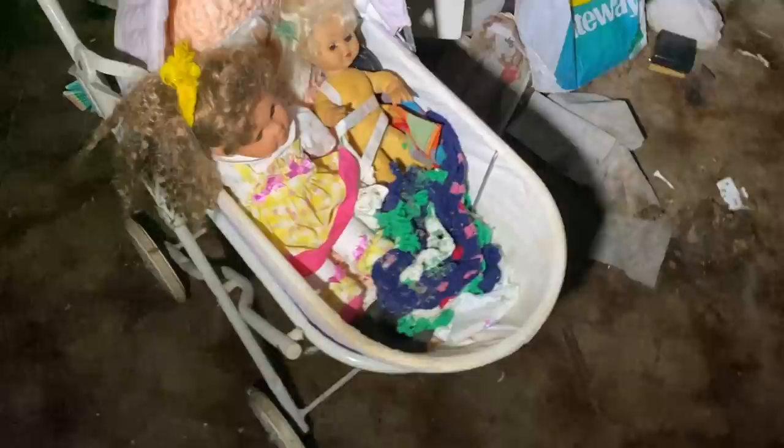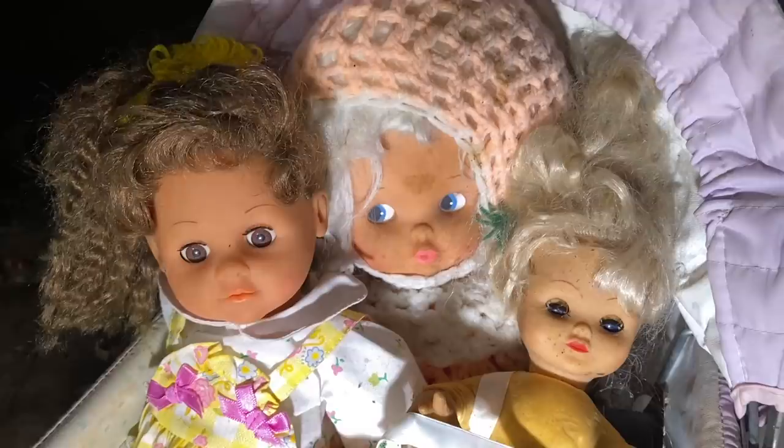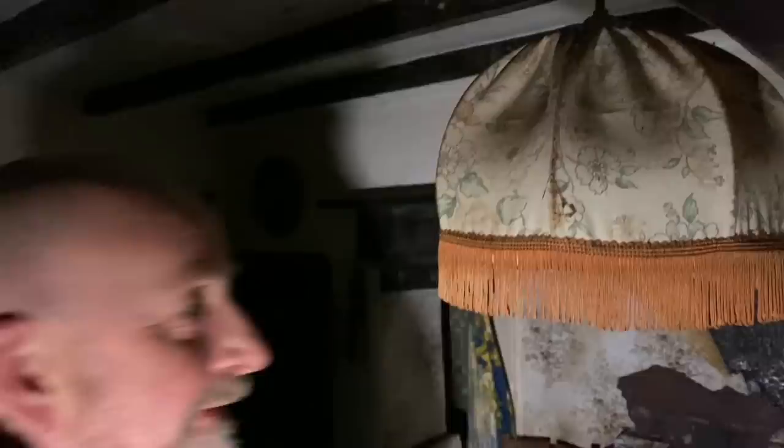Look at these ones in here - the ugly things, they're freaky. Imagine waking up in the middle of the night and they're looking at you. That one at the back is looking at me. I couldn't have lived in here because this would have done my absolute head in. I would literally walk into that every five seconds.